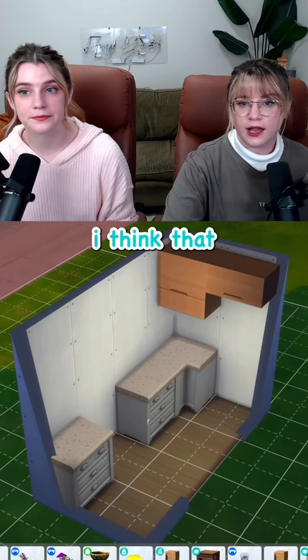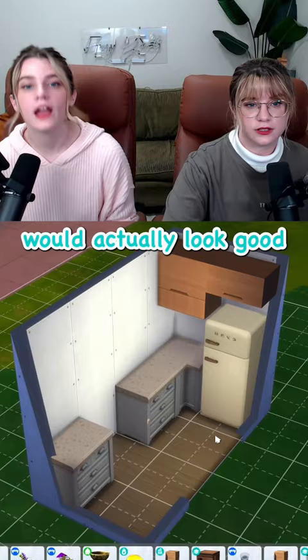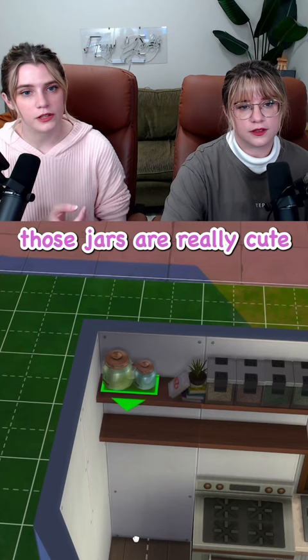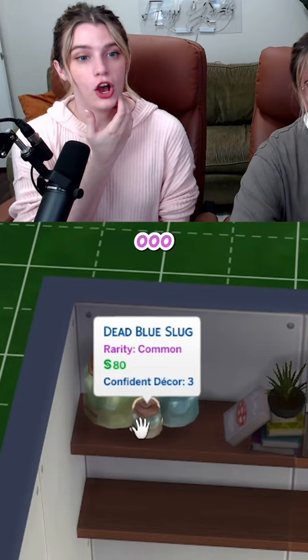I think that the Smeg fridge would actually look good in here. Or what would you pronounce that as? It's new from Ikea. Oh, those jars are really cute. Yeah, they're cute till you see the name of them. What do you mean? Oh. Oh.